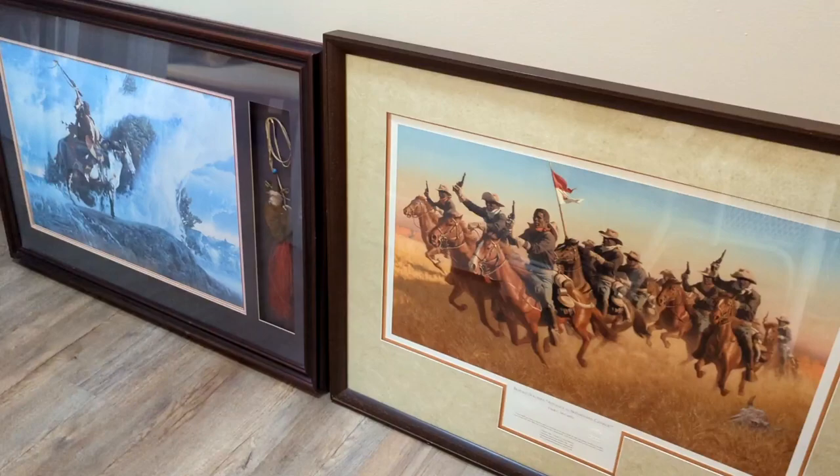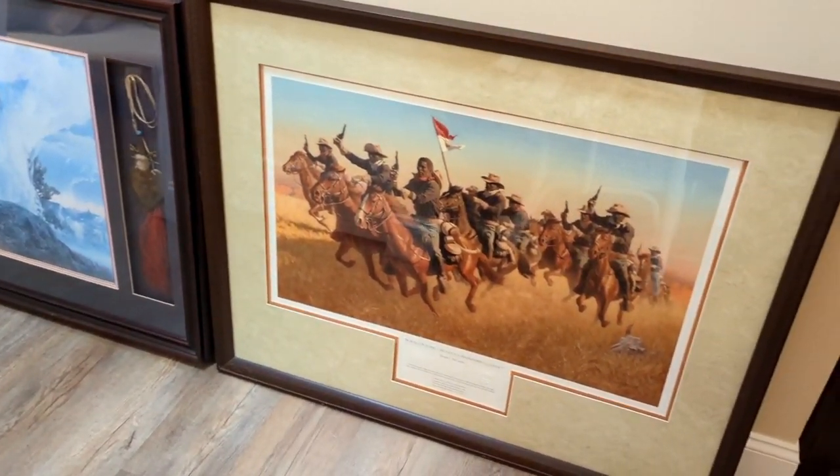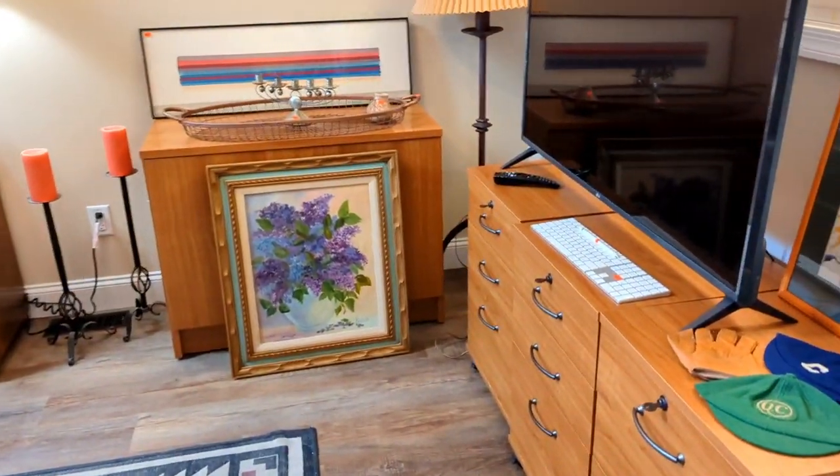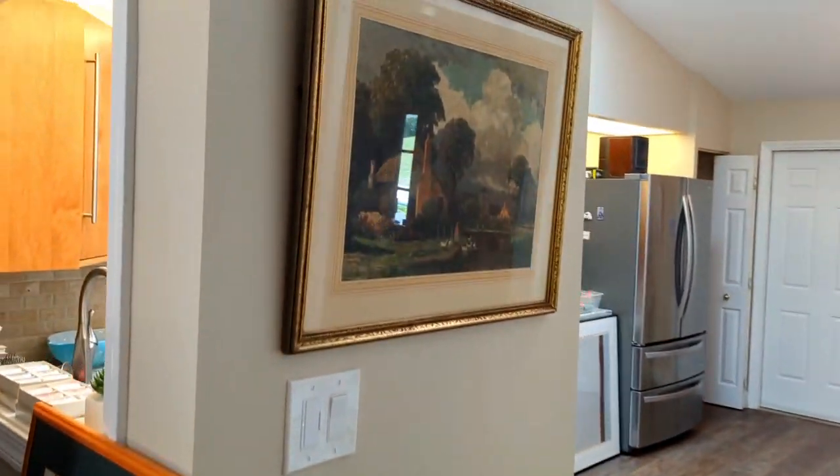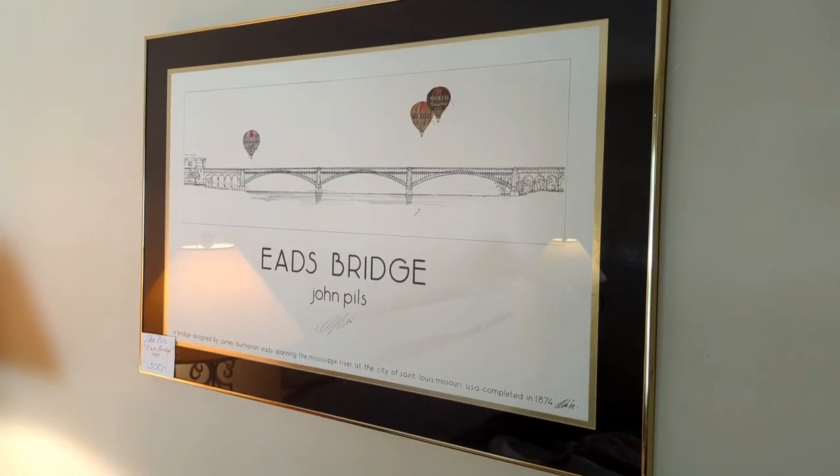There is just a lot of cool art in this house and we just spread it everywhere — just art, a little bit of everywhere. Let's go ahead and head downstairs — I'll show you that we're all finished and set up, and show you around and what we found.